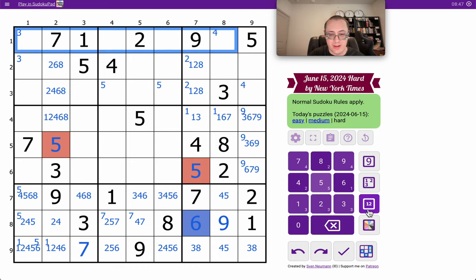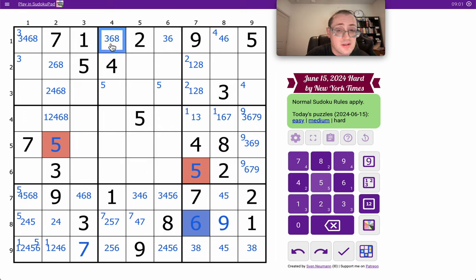But I've been ignoring row 1. Let's see if that helps me. 1, 2, 5, 7, 9 are placed. I need 3, 4, 6, and 8, which doesn't help me.